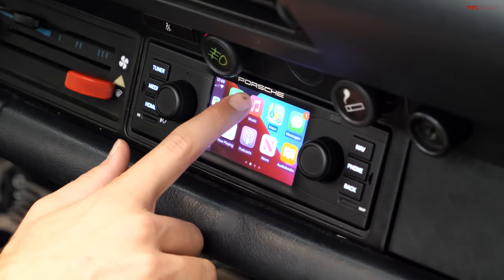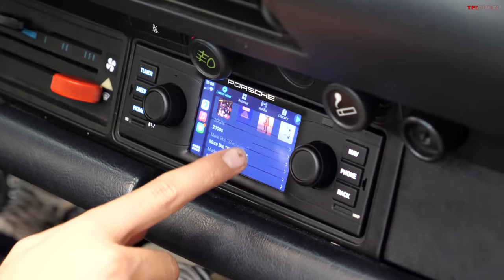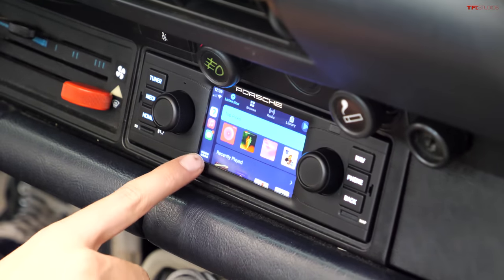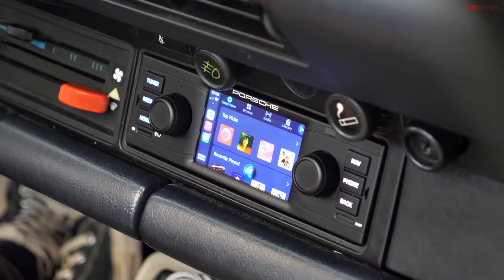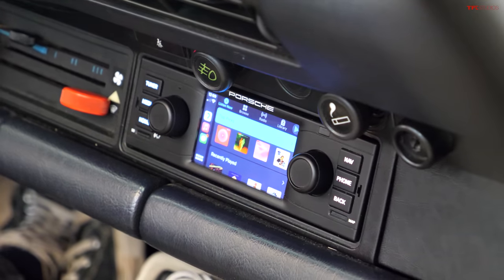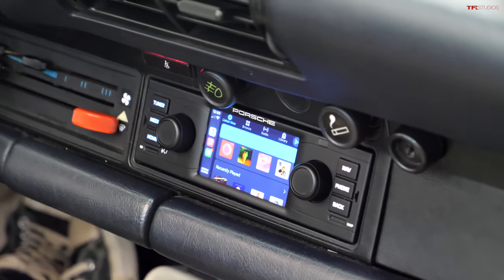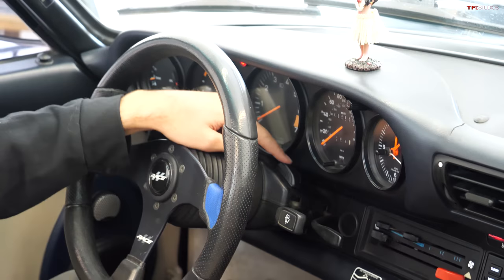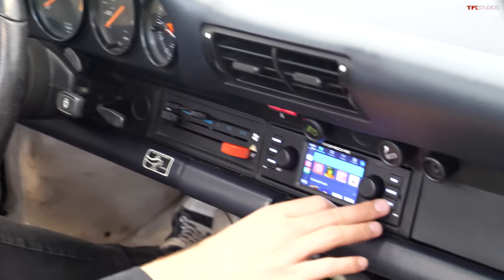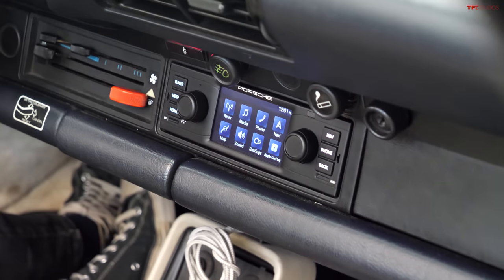You can stream Apple Maps, Google Maps, play your music — just like you would on a brand new modern Porsche. It's just really, really tiny, but of course a full touchscreen display. It even does Siri capability, which I think is phenomenal. The actual Bluetooth pickup we installed over here on the steering wheel column. The great thing about this is not only does it look phenomenal and vintage, it works really, really well.